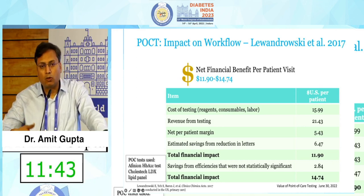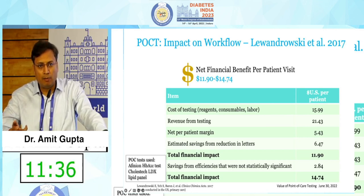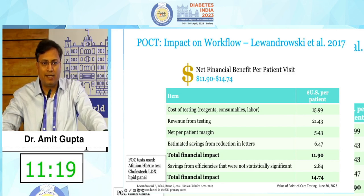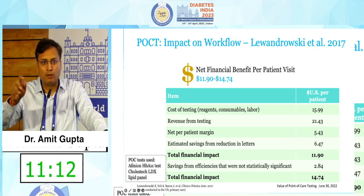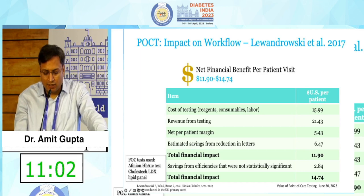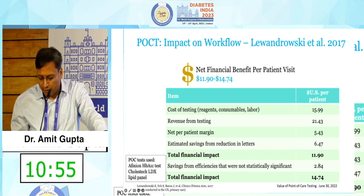Regarding cost, a POC test may be more expensive than a routine lab test, but it saves other costs as well. For example, the patient does not need to travel back again. Also, when we write a test and don't yet have the report, we still write some medications based on the random blood sugar. The patient buys medicines for two to three days but the pharmacist will not sell an open strip — they sell the full pack. After two to three days, seeing the reports, you may want to change the medication, which is a loss to the patient. Once reports are available immediately, this entire waste is avoided.